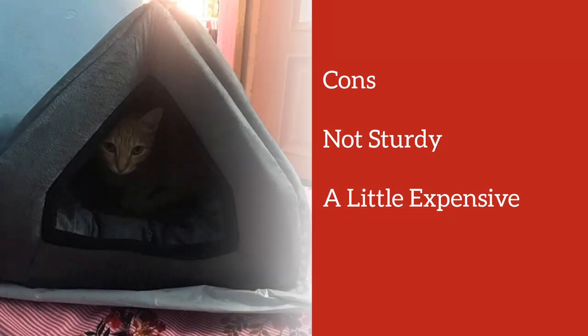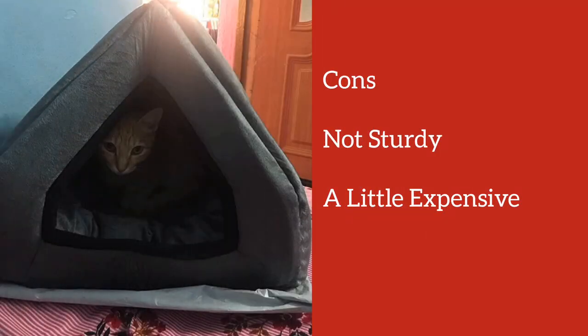This product is not sturdy so you have to compromise on that if you are going with this one. And it is a little expensive too.